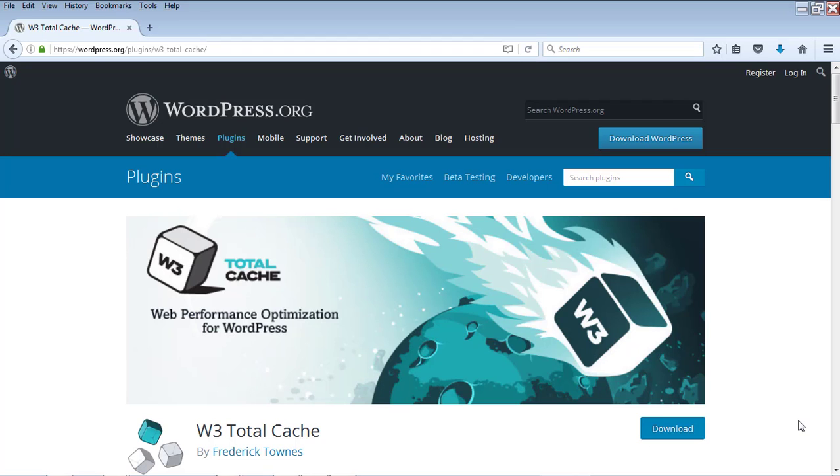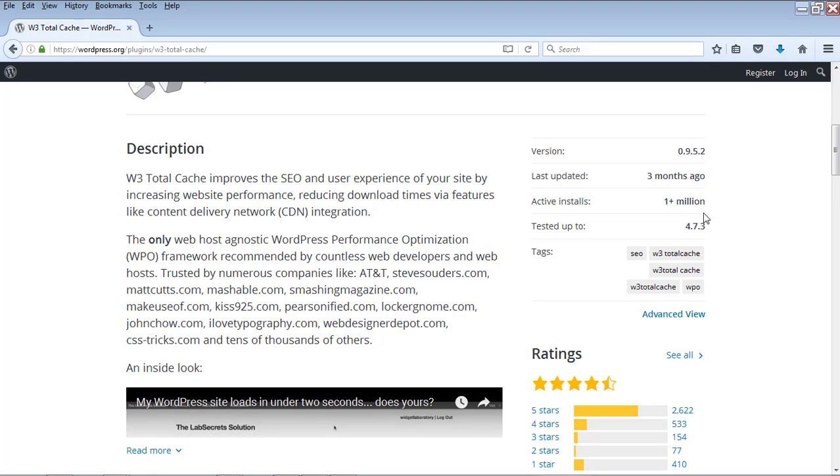Number 6 is the W3 Total Cache plugin. This plugin improves the SEO of your WordPress blog by caching your WordPress pages and posts. It has more than 1 million active installs and is a very popular plugin that will increase your site performance significantly.